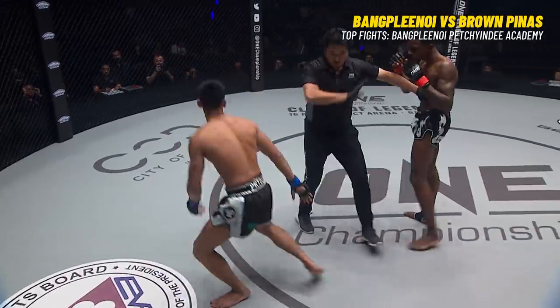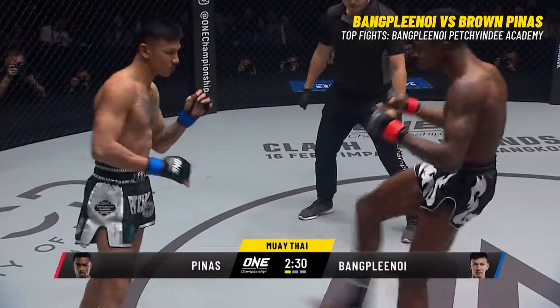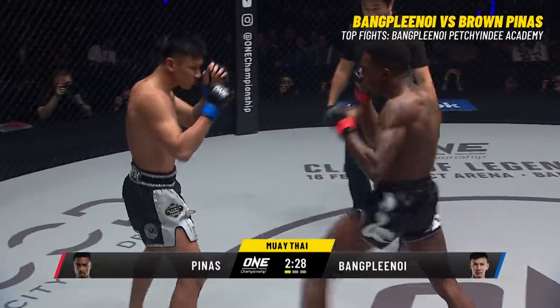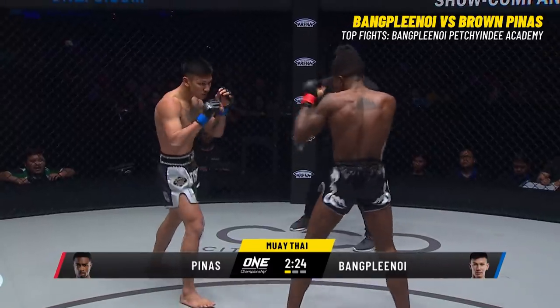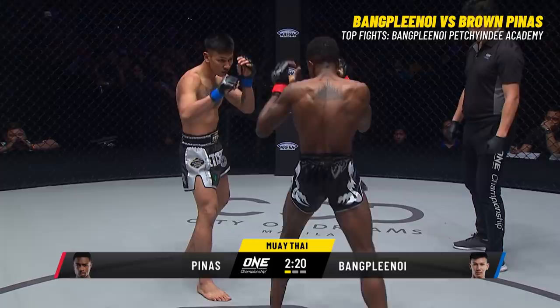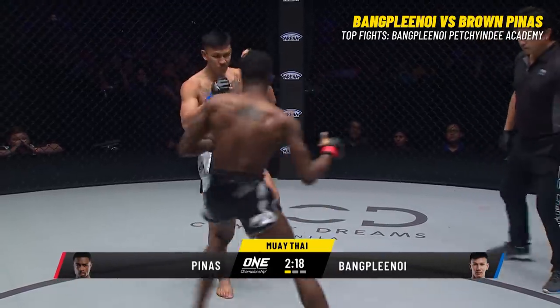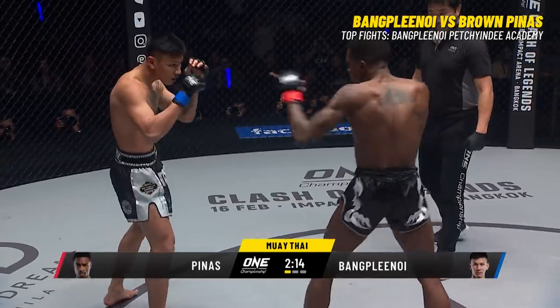A nice roundhouse kick off the back leg there from Brown. They are opening with heavy artillery; there is no feeling-out process in this one. Straight right hand down the tube from Brown. It's great to see how Brown is going to utilize that reach advantage. I would expect a lot more jabs to start coming from him, but he's trading power shots with Banklang Noi.